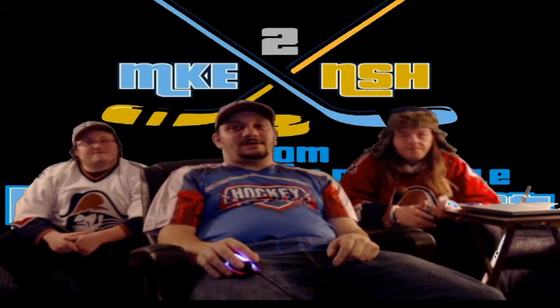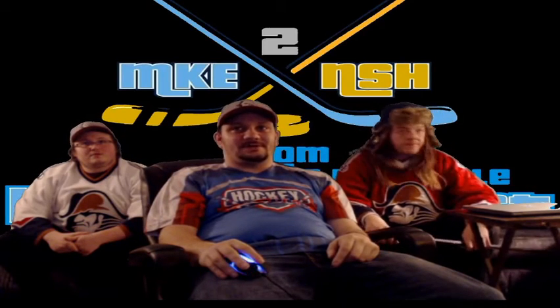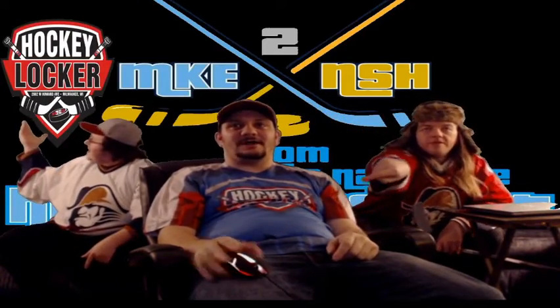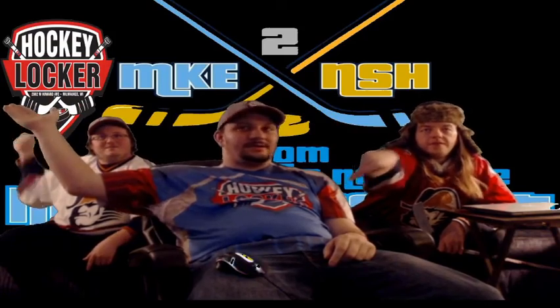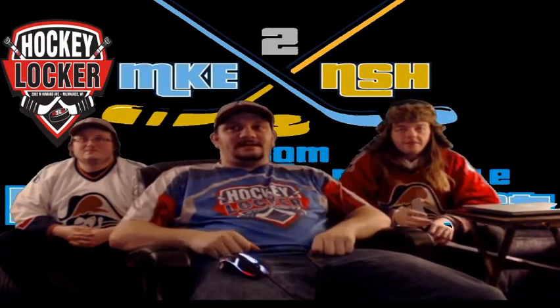So we are talking about the Florida Everblades, but first let's get to our most favorite part of the show — talking about our wonderful friends at Milwaukee's number one one-stop shop for all your hockey needs: Hockey Locker, 2002 West Howard Avenue, Milwaukee, Wisconsin. You can get all your hockey needs.